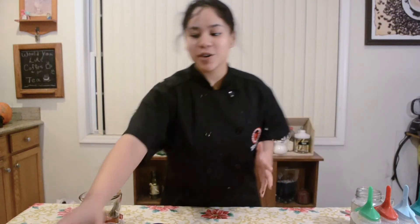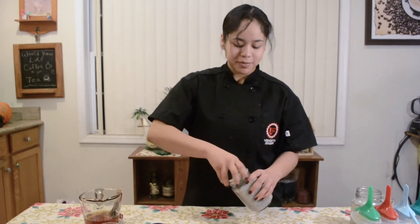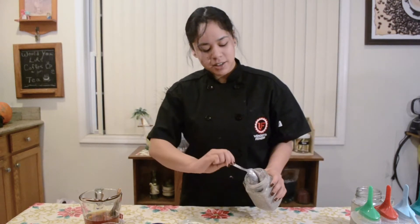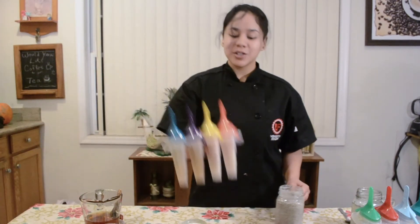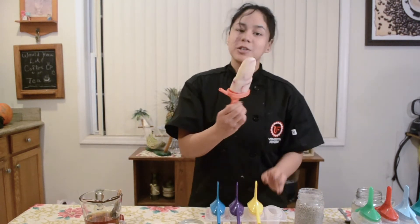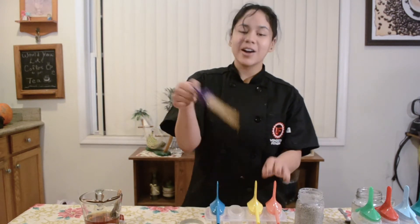Alright guys, and those are our three treats. You've got your chia pudding, which gets nice and thick because the chia seeds absorb the milk and expand. And of course our two pops — the almond milk pop with strawberries, the other one with blueberries, and our tea pops.